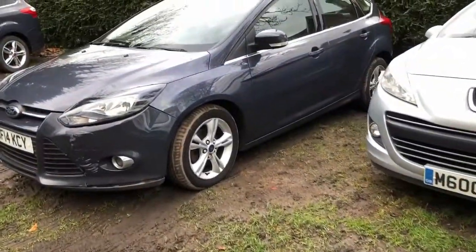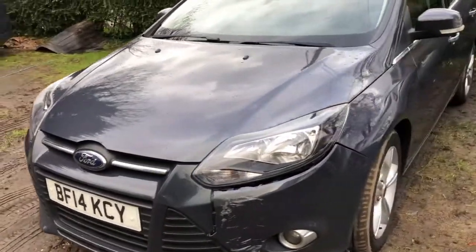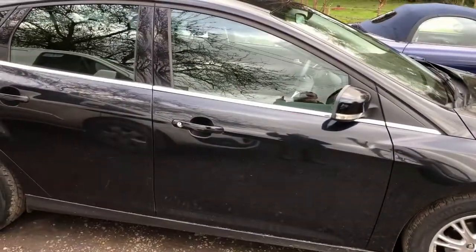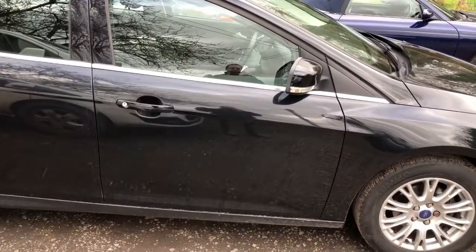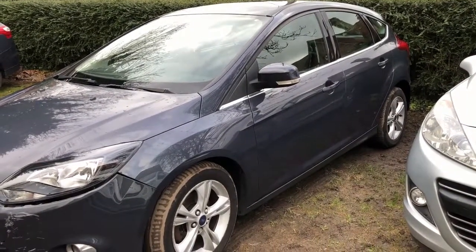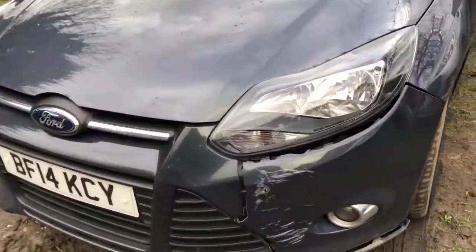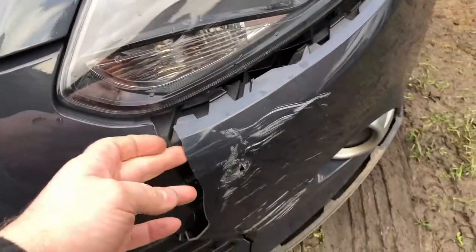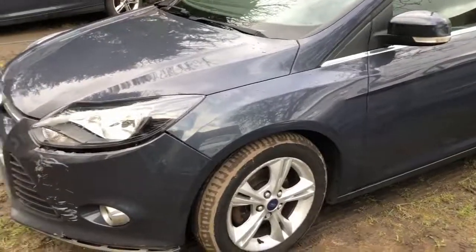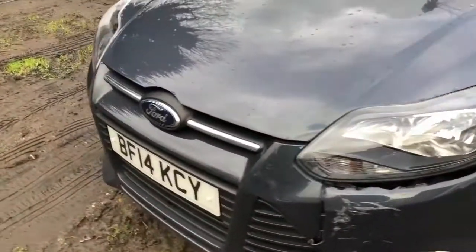I picked up this one which is a 2014 Focus — this one is a Titanium 1.6 diesel and this is a ZTEC which is a 1.6 diesel again. I bought it because of the damage to the front bumper. You can see that the bumper isn't the same colour, so it's obviously been painted before in the past.